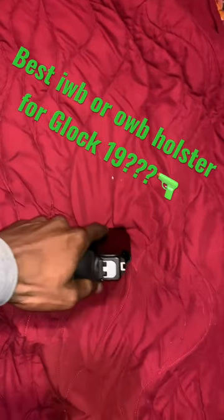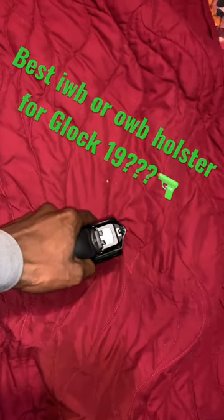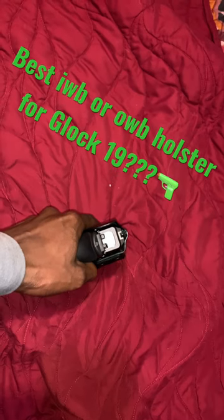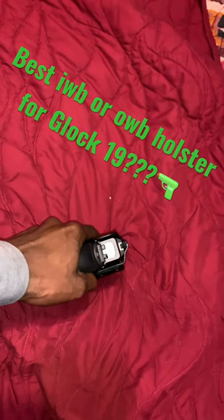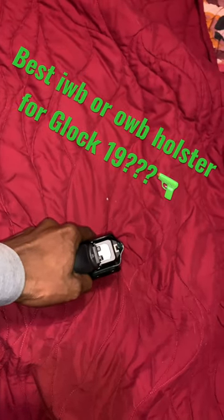But let me know — what do y'all think? What do y'all carry? Inside the waistband, outside the waistband? What are some good holster brands? I've had this one, Gun & Flower. I've used the Polecraft. Just let me know. Comment.